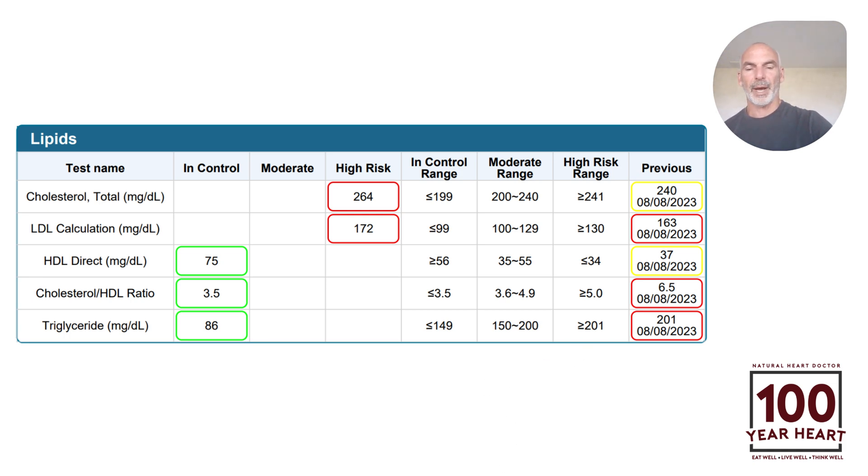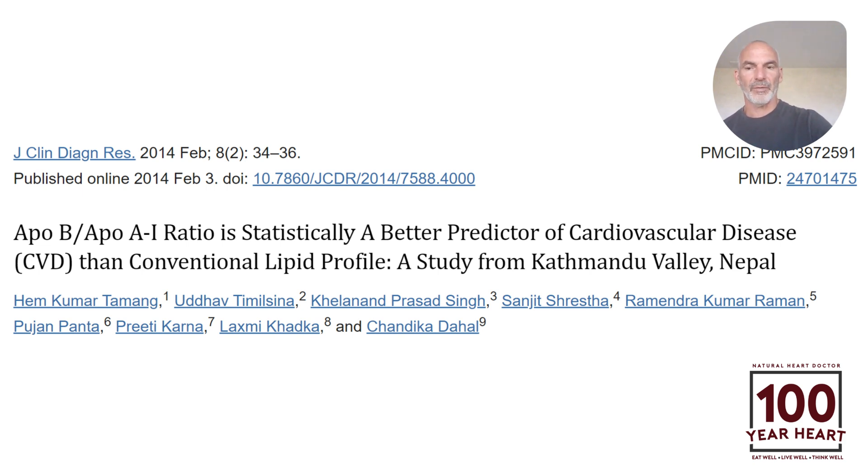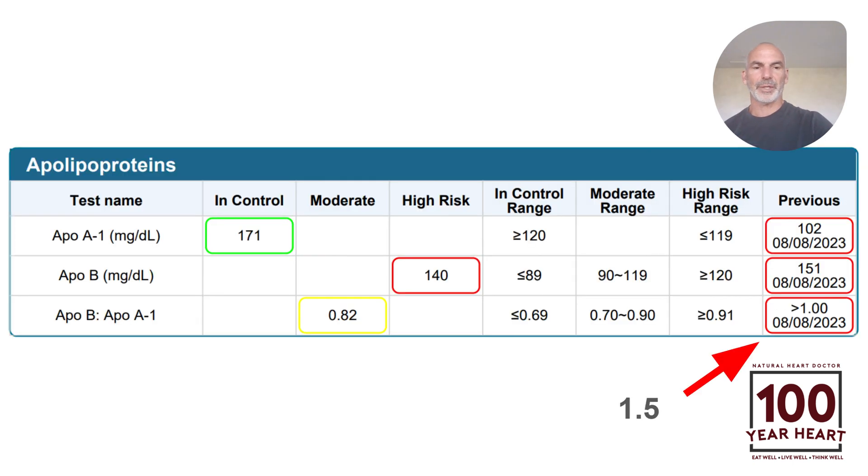Tremendous improvements on the old lipid panel. But the most important thing going forward regarding cholesterol levels is this ratio called the APO-B/APO-A1 ratio. Here's a study from 2014 that says it's a statistically better predictor of cardiovascular disease than the conventional lipid panel profile. So check out this slide here — the ratio wasn't even calculated before; I calculated it at 1.5. The lower the better, and now we are comfortably into the yellow zone on our way to the green zone — almost a 50% reduction from 1.5 down to 0.82. APO-As went up dramatically, and APO-Bs came down from the use of optolipid.